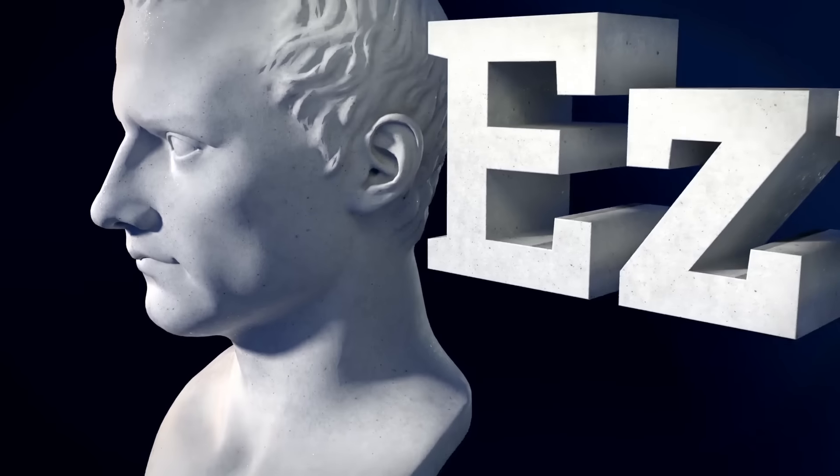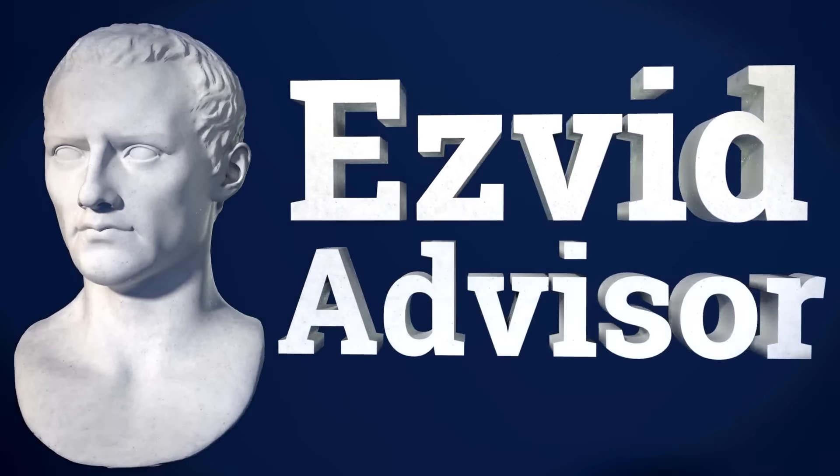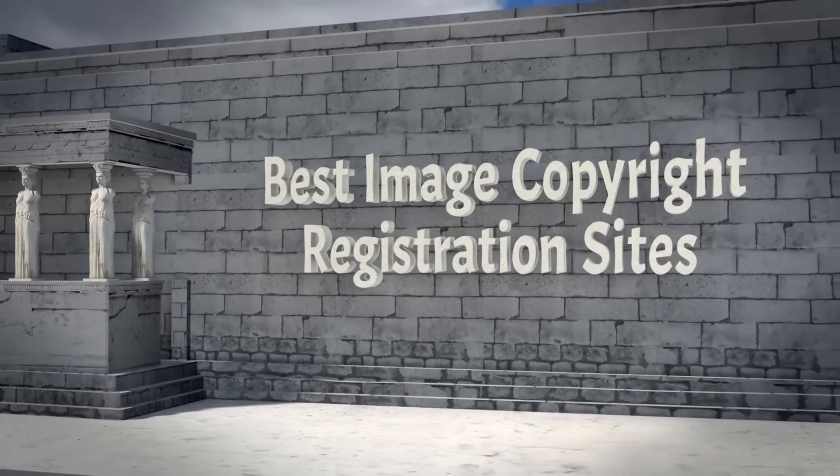Welcome to another ranking compiled by EasyVid Advisor. Here we have ranked for your entertainment the best image copyright registration sites. Let's get started with the list.